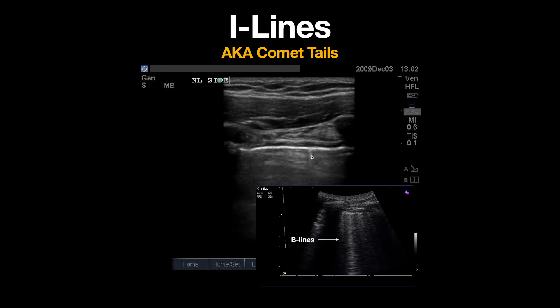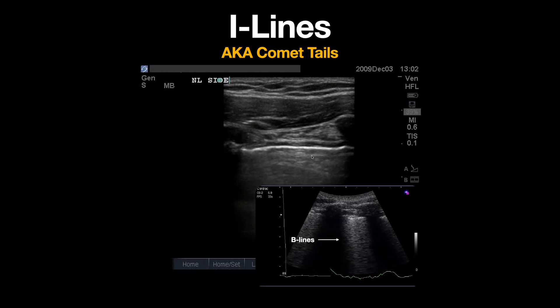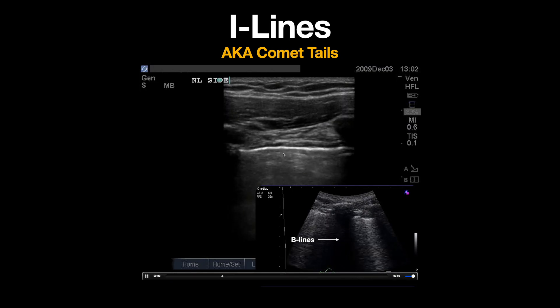It is important to note that eye lines or comet tails are seen more readily with a high frequency linear probe and are difficult to visualize with a low frequency curvilinear probe. The presence of comet tails is a good indicator that the two pleural surfaces are in contact and excludes pneumothorax in this intercostal space.